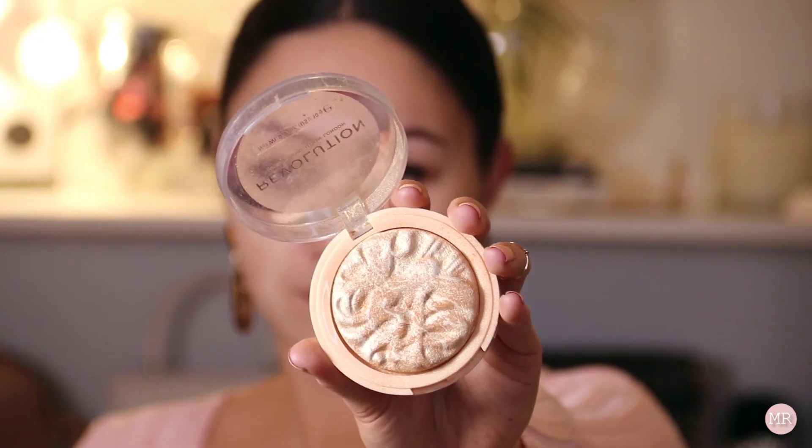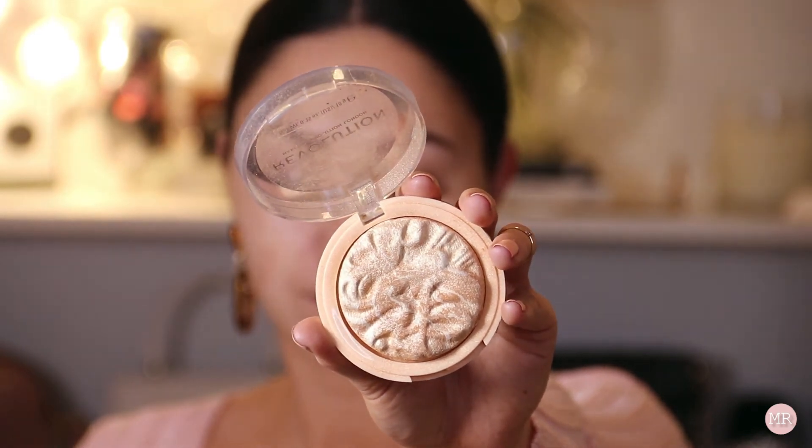For highlighter I'm going to use the Revolution Highlighter in the shade Raise the Bar. This is one of my favorite highlighters at the moment — I've pretty much only been using this one. It's a really nice kind of gold color.